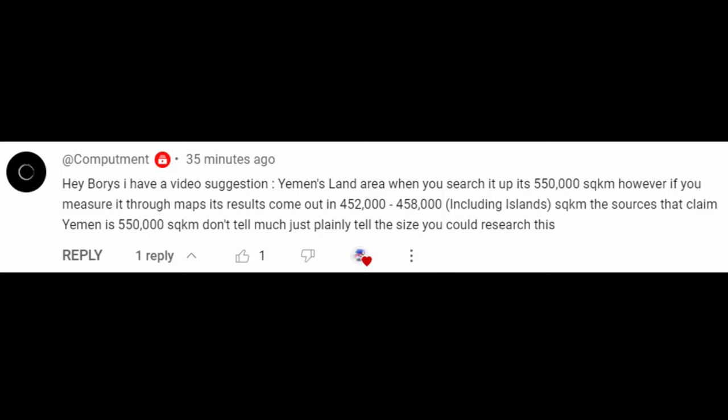Hey Boris, I have a video suggestion. Yemen's land area, when you search it up, it's 550,000 square kilometers. However, if you measure it through maps, its results come out at 452,000 or 480,000 square kilometers, including islands. The sources that claim Yemen is 550,000 square kilometers don't tell much — they just plainly state the figures. You should research this.